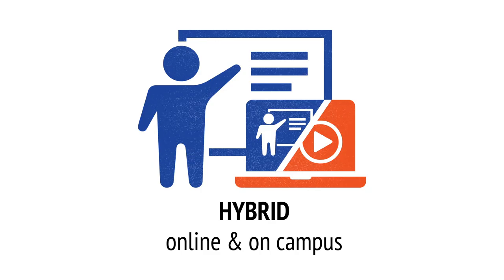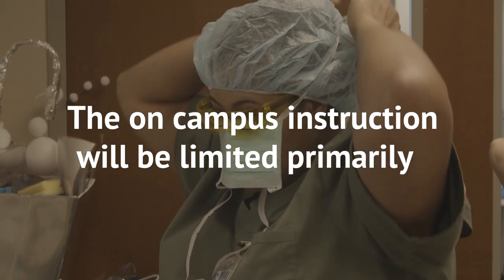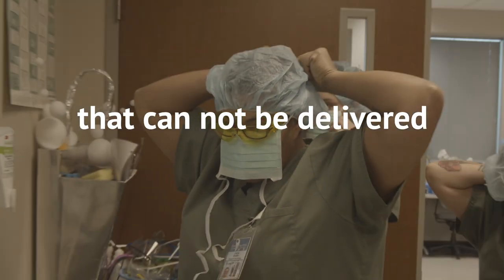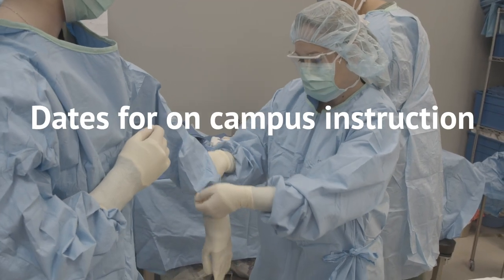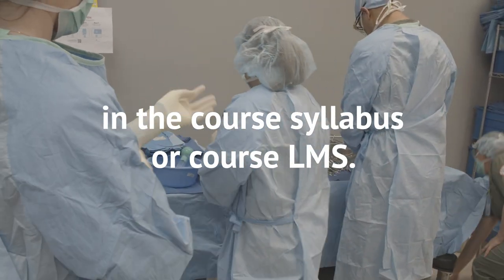Hybrid. Hybrid courses are taught primarily online or virtual, and partially on campus, in person. The on-campus instruction will be limited primarily to programs that require a strong hands-on component that cannot be delivered in a virtual environment. Dates for the on-campus instruction will be listed in the course syllabus or course learning management system.